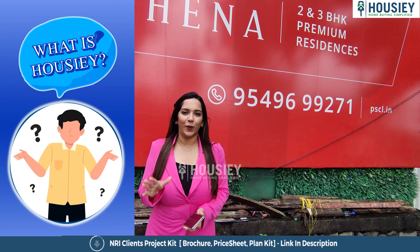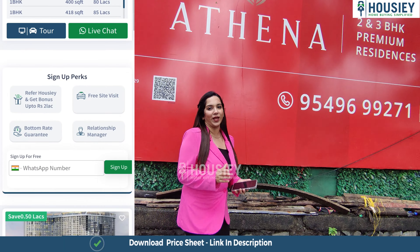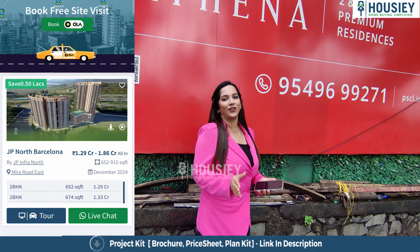Let me tell you that Housie is India's first real estate platform that directly connects customers with the developer, thereby giving you a bottom-rate price — the best rate possible. Unlike other current listing platforms, if you inquire, your number gets shared with all brokers and what's the result? You get a lot of calls. Housie is a real estate platform where you list directly with the developers.